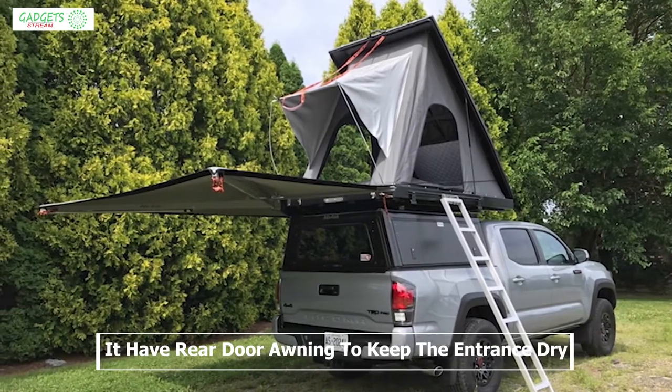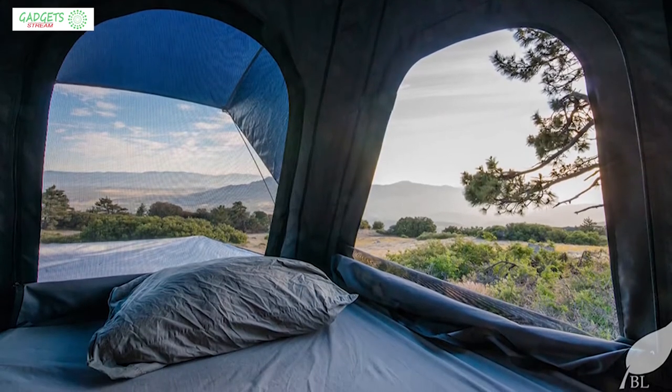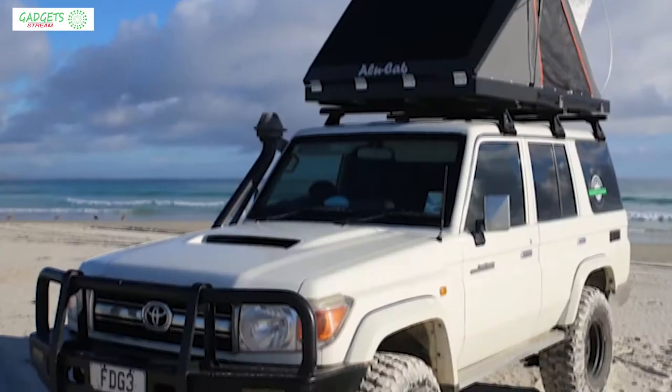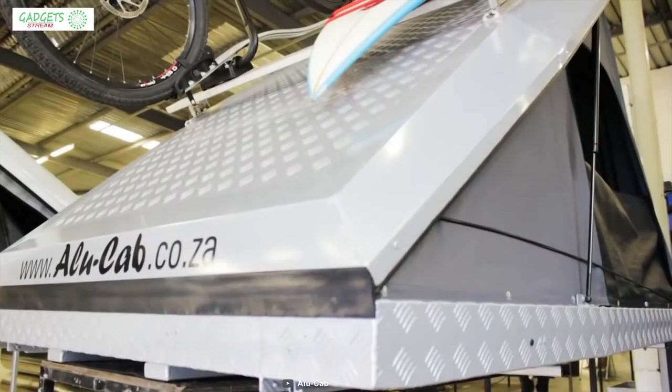It also has a rear door awning to keep the entrance dry so that you can always have a dry entryway to your tent. If you are in the market for a perfect tent that can provide home-like comfort on your road trip, then this is the right choice for you. With good reviews and ratings, you can get this tent at around $4,000.